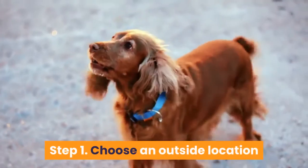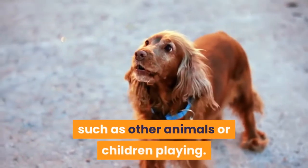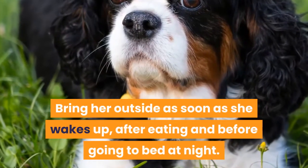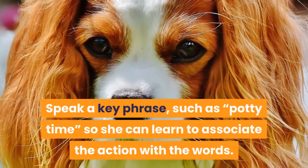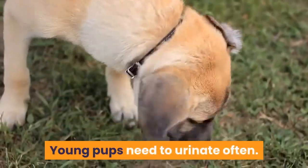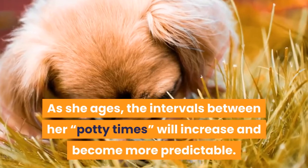Step 1. Choose an outside location that is free from too many distractions, such as other animals or children playing. Bring her outside as soon as she wakes up, after eating and before going to bed at night. Speak a key phrase such as 'potty time' so she can learn to associate the action with the words. Young pups need to urinate often. As she ages, the intervals between her potty times will increase and become more predictable.